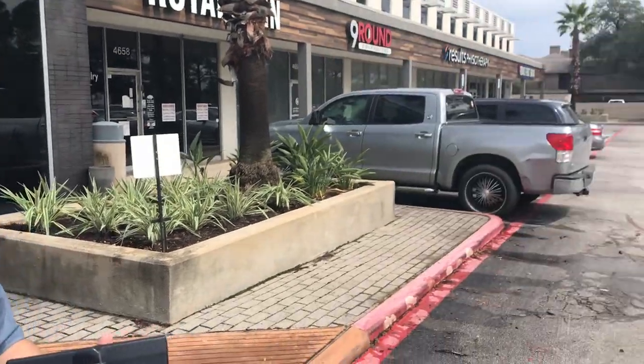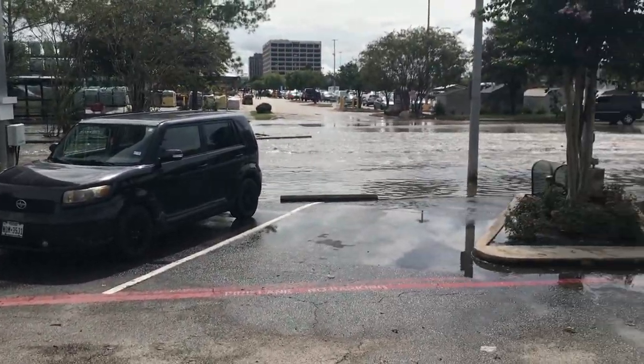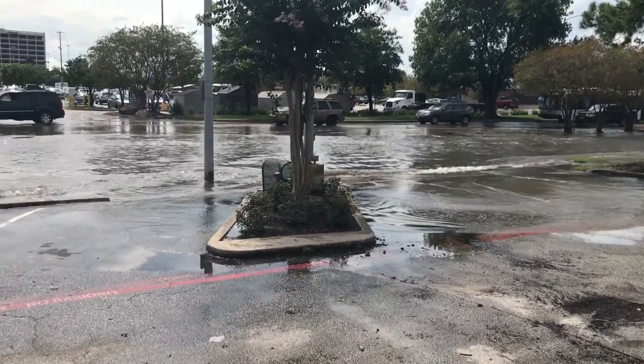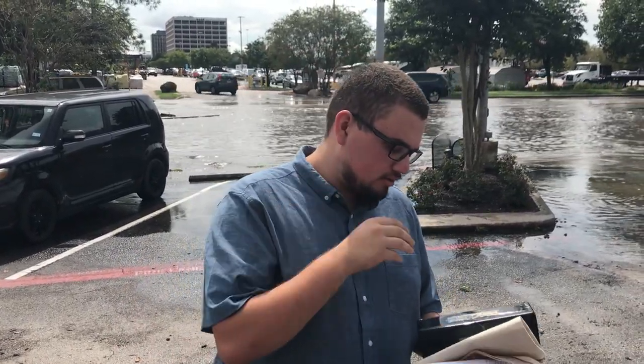We filled up the whole box. If you want to turn around, this is kind of what Galveston looks like — follow that Lincoln right there. Houston's flooding, but like I said, we found a few nice coins today: 94P, 93S, 84S. I'm going to take these home and show you guys.